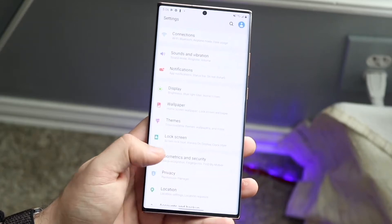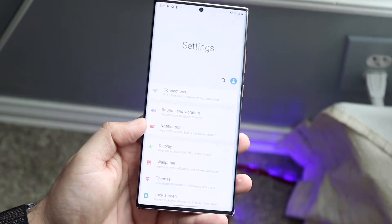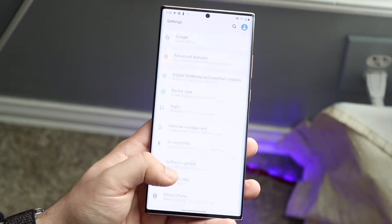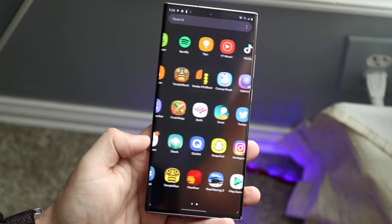To sum up this video and to answer the question: should you still buy a Samsung Galaxy Note 20 Ultra in 2021? Well, the answer is obviously yes. This phone is still completely worth it in 2021. It's a perfect phone for a lot of people.